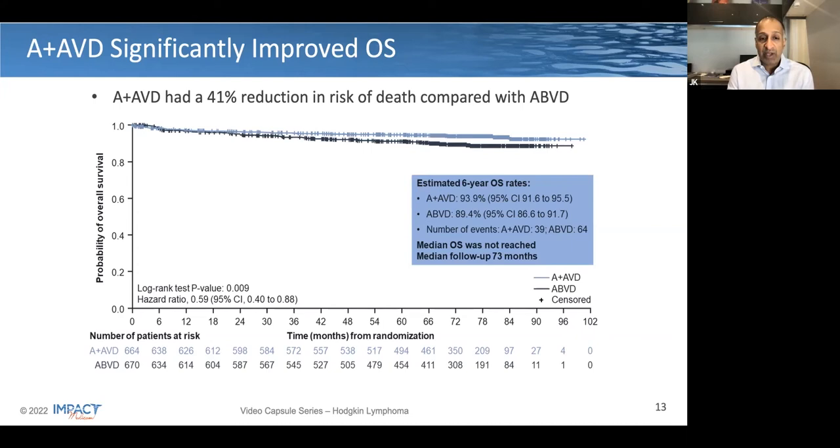Here's the overall survival Kaplan-Meier plot. There is a significant improvement with a hazard ratio of 0.59, meaning a 41% reduction in risk of death compared to the control arm of ABVD. Looking at the six-year overall survival rate, for Brentuximab in combination with AVD that's 93.9% versus 89.4%, and with the hazard ratio, you can see the p-value is very statistically significant.